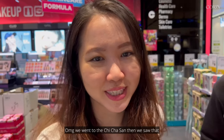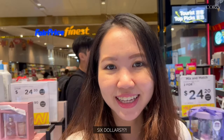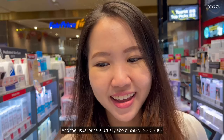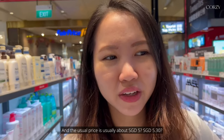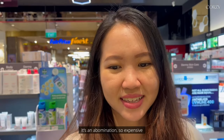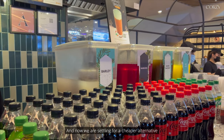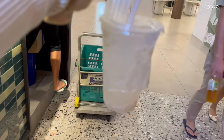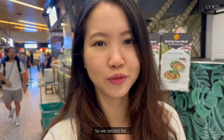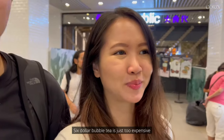We went to Chihasa and saw that a normal bubble milk tea was $6, when the usual price is around $5.30, so we walked away because it was an abomination — so expensive. Now we are settling for a cheaper alternative, a $2 drink instead, because $6 for one tea is just too expensive.